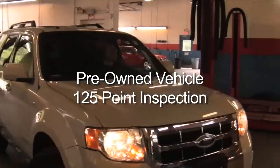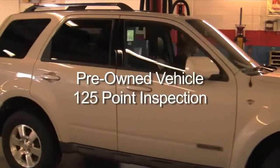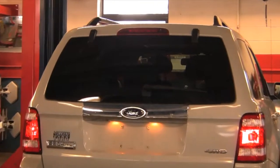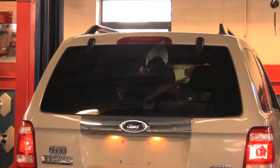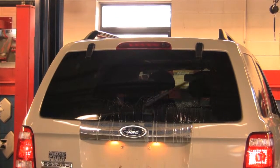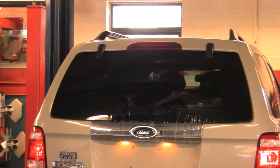Our quality pre-owned vehicles go through our rigorous 125-point inspection. This is a brief demonstration of what our technicians test. Front and rear windshield wiper blades and all exterior lights are the first items to be inspected.